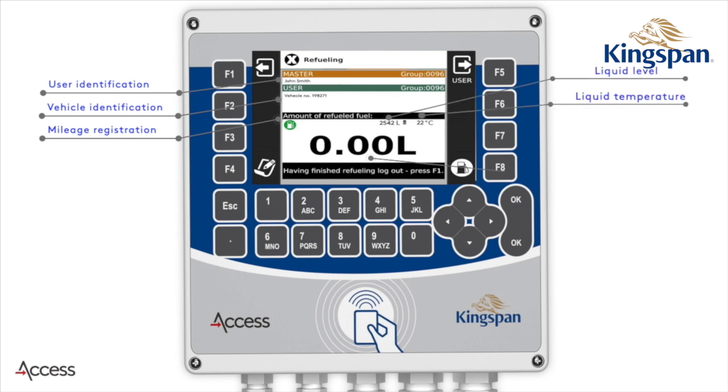When you use the double access point, you now know what person has accessed it as well as what vehicle is being used to fill it up.